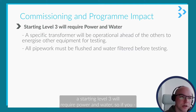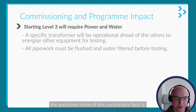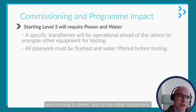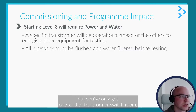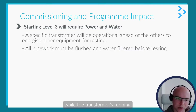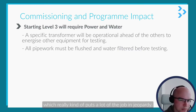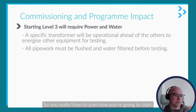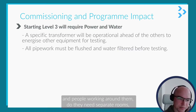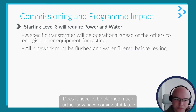Commissioning and program impacts: starting level three will require power and water. One problem contractors face is that you need one transformer up and running to energize all other equipment, but your MEAP will say you're not allowed to access that room while the transformer's running, which puts a lot of the job in jeopardy. You really have to plan how you're going to commission these transformers, whether people can work around them, whether they need separate rooms, or if it needs to be planned much further in advance.